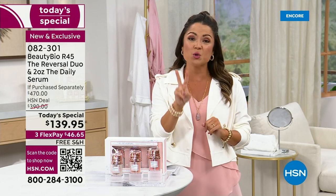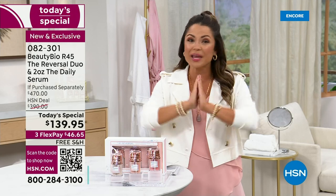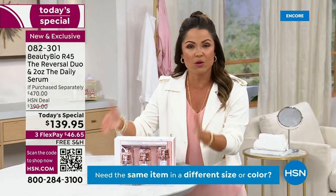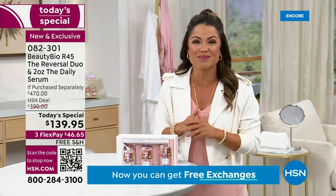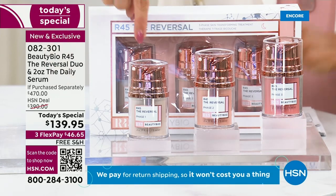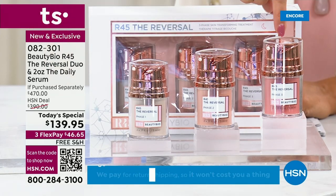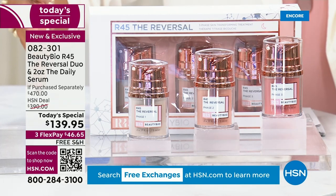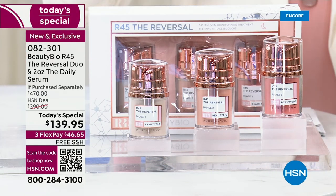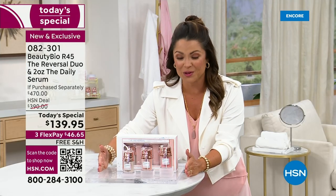You have been so patient. You have waited two years to see R45 as a Today's Special, so you know we have to go big. This is the system you see everywhere — Neiman's, Nordstrom's, Ulta, Sephora, Macy's, all the fine department stores and big beauty stores. This is the patented three-phase system: two weeks using phase one before bed, two weeks phase two, two weeks phase three. It is so potent and so strong that you only do it twice a year, so your results last you six months. Everywhere you go, this is a $160 value.